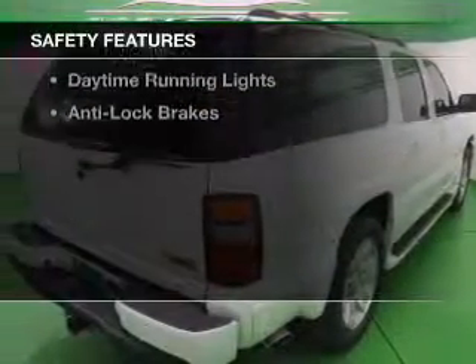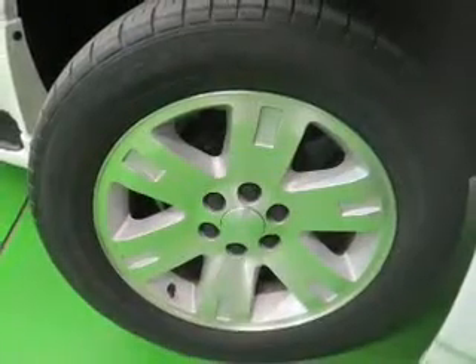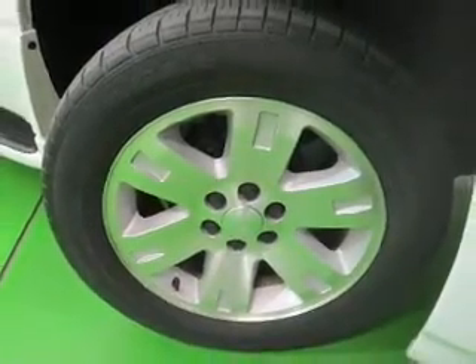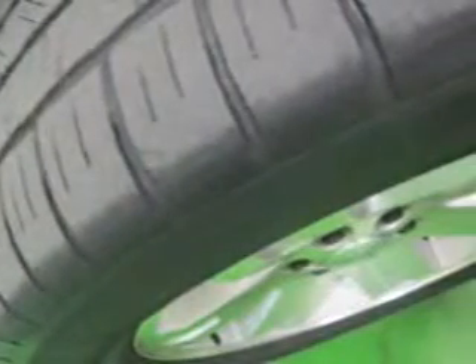Safety was made a priority with these features: side airbags, traction control, stability control, a passenger airbag, low tire pressure warning, front ventilated disc brakes, daytime running lights, and anti-lock brakes.